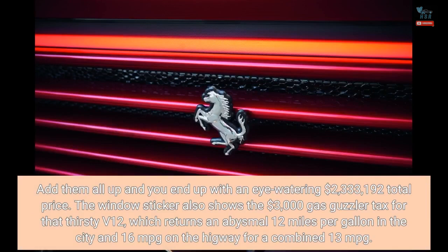Add them all up and you end up with an eye-watering $2,333,192 total price. The window sticker also shows the $3,000 gas guzzler tax for that thirsty V12, which returns an abysmal 12 miles per gallon in the city and 16 miles per gallon on the highway, for a combined 13 miles per gallon.